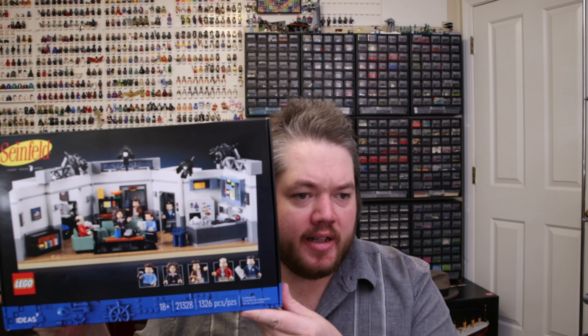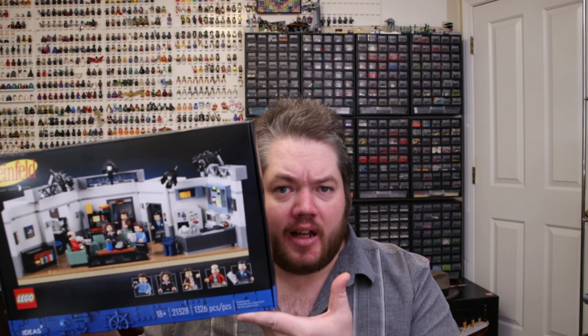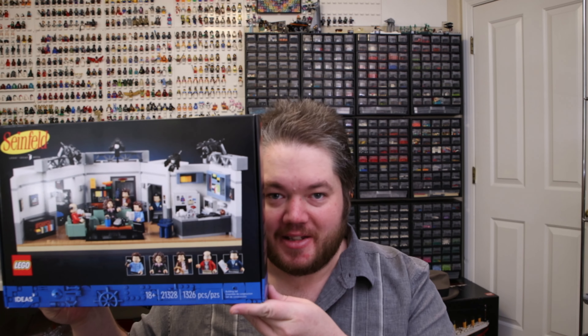Also at Bricknology, I got the Seinfeld set — not on Black Friday, but I actually just got it yesterday. I plan on building this. We're going to do a special stream on the channel on December 23rd to celebrate Festivus for the rest of us.